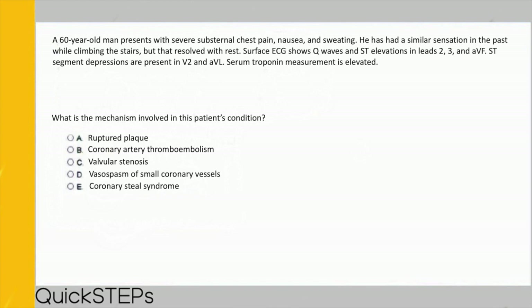A STEMI — ST elevation myocardial infarction — is a full occlusion due to thrombus formation after a ruptured plaque. It causes elevation of cardiac enzymes such as troponin and CK-MB, and you will see ST elevations on EKG. So the answer is A) ruptured plaque, as rupturing of the plaque is part of the pathogenesis of myocardial infarction.